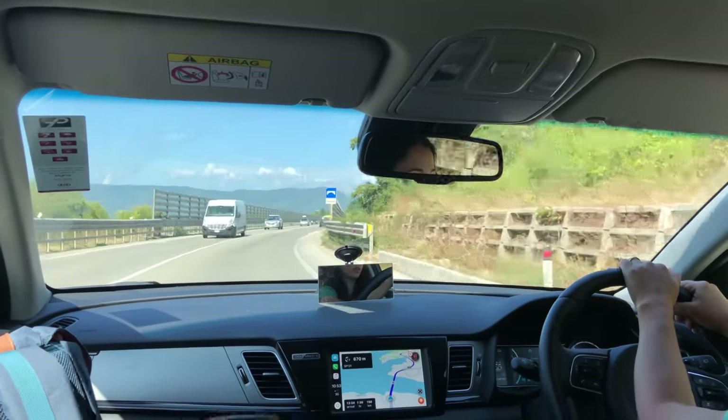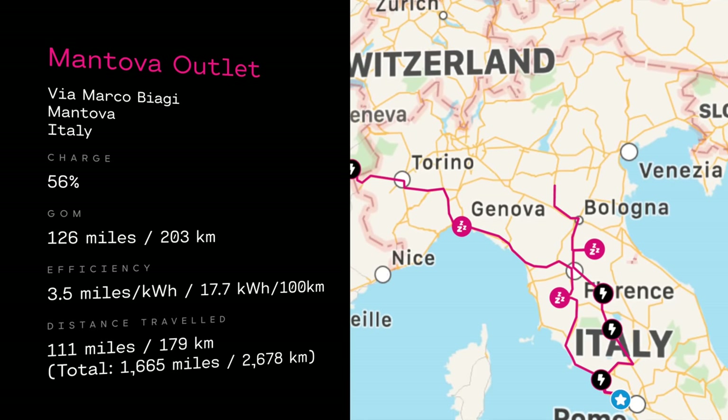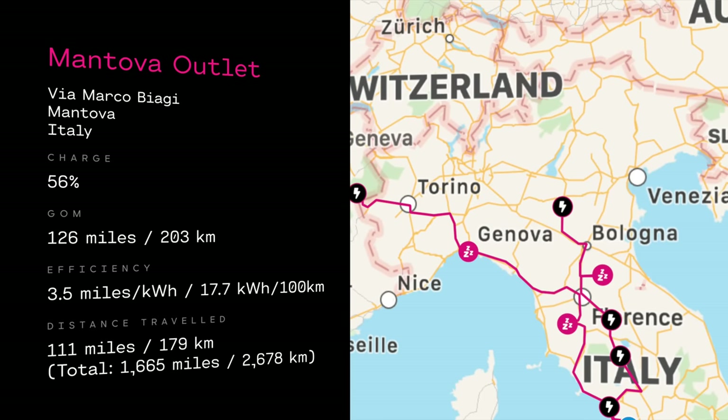That's fine. The first charge stop we'll want to break up the journey and have some lunch anyway. We left Villa Campestri and headed for an NL charger at Mantova Outlet Village — another one of these big shopping centre places. Instead of Ionity, they just had the one NL charger, but it was all good there.